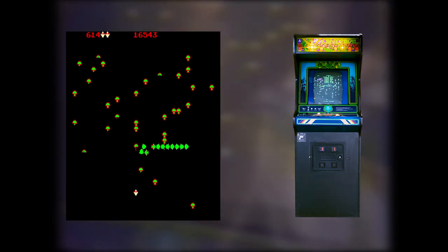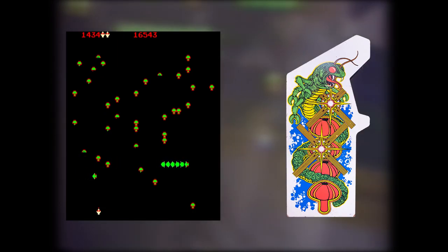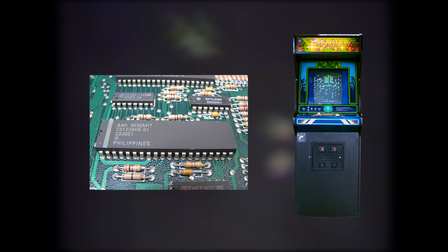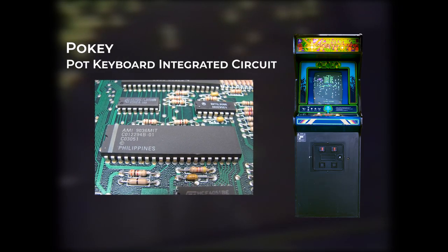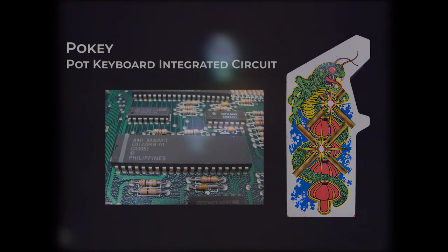And it was installed vertically, so the player could properly see how the centipede was roaming from the top of the scene to the bottom. Concerning the audio, it was decided to use the well-known POKEY integrated circuit, the most used chip in the 8-bit family of the American giant.